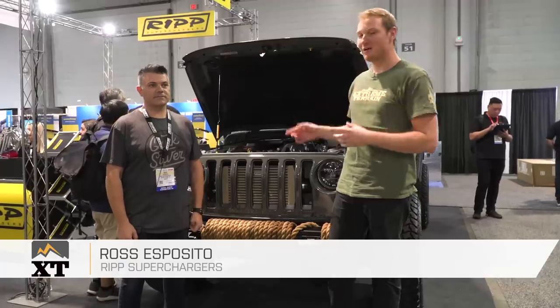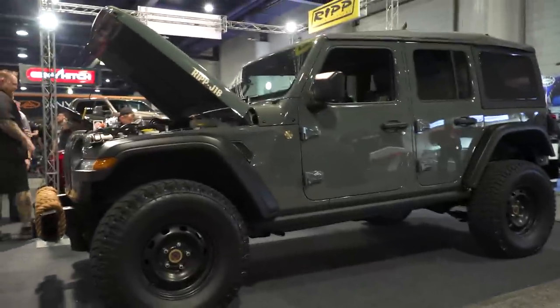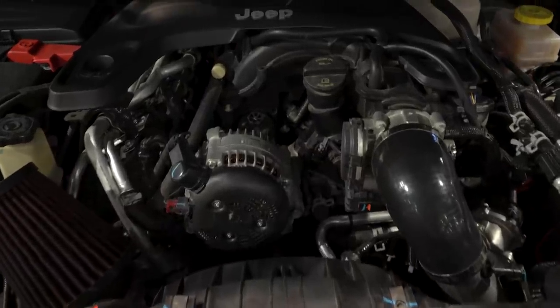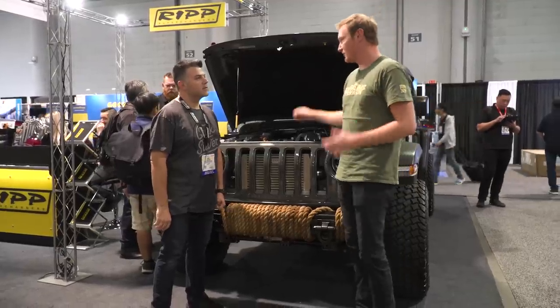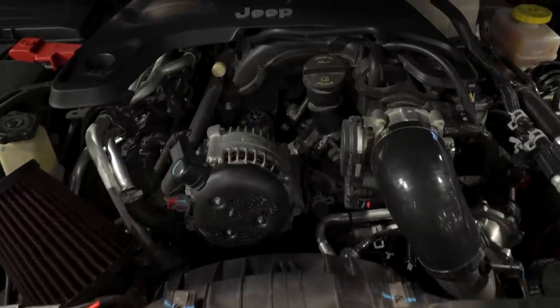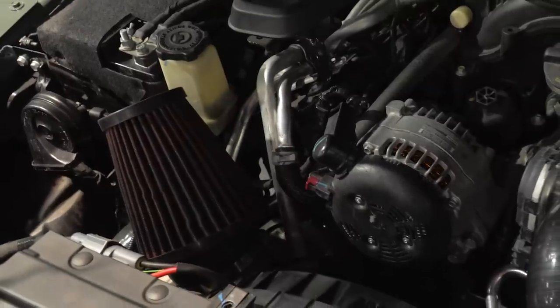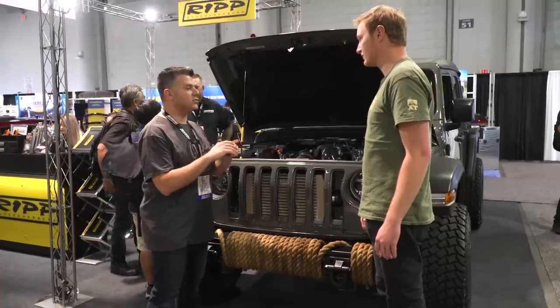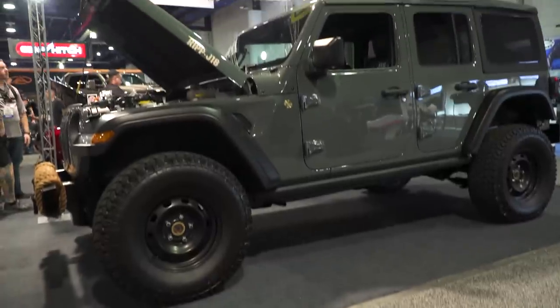We're walking past the RIP Superchargers booth. We saw a JL and had to stop and talk to Ross about what he was able to do with the new redesigned 3.6 liter. So tell us a little bit about what you did here with the new JL 3.6. The 3.6 has been revised — it's still a Pentastar, but there are changes in the engine. It's a little bit more compression. The actual casting has changed quite a bit. There are some bolt holes we used to rely on that aren't there, so it is a full redesign.